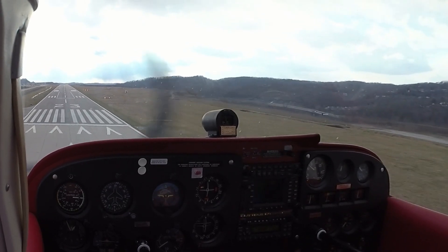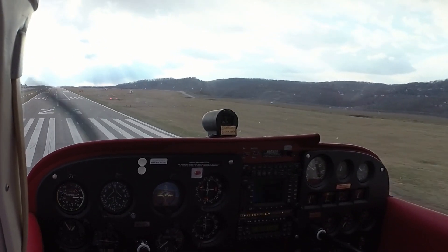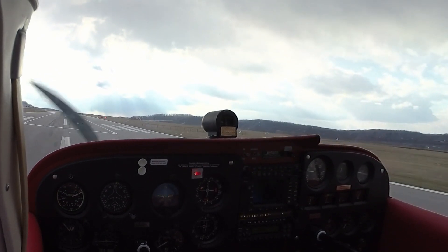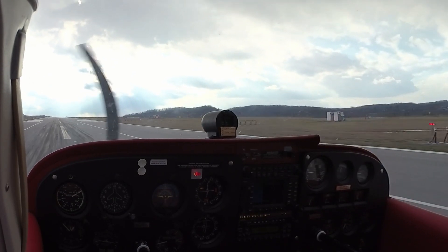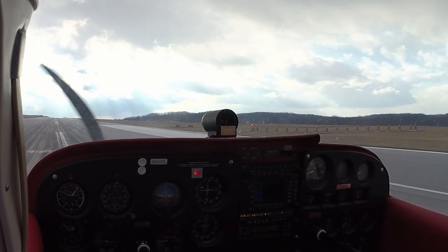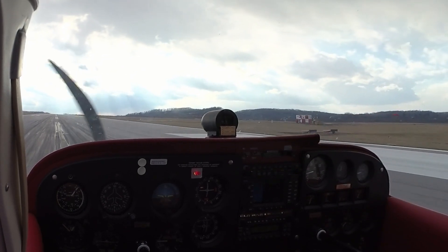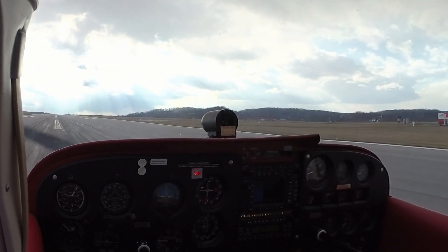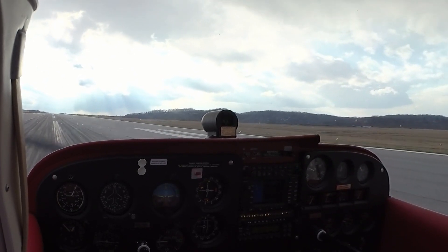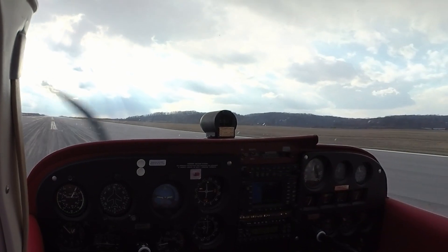There's my flare. I've got to knock it off. Flaps are coming up. Carb heat in. Full power.